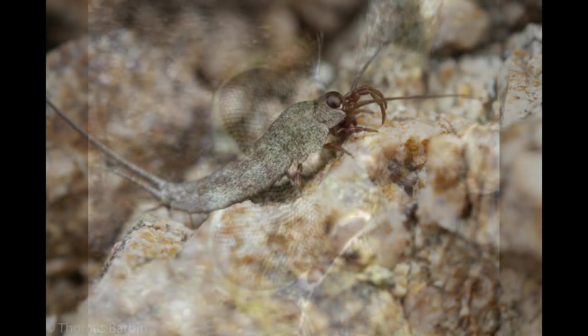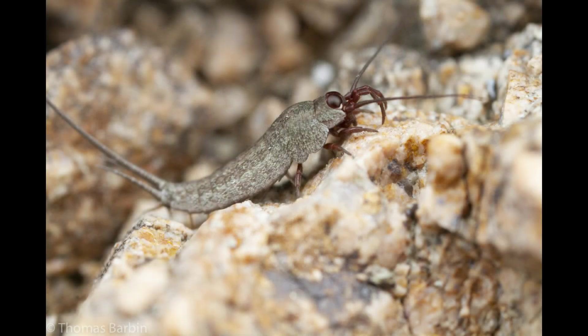The body of the jumping bristletail has a distinctive hump on its back, giving them a hunched or squat look. Being low to the ground helps them absorb surrounding moisture through their thin, scaly exoskeleton.